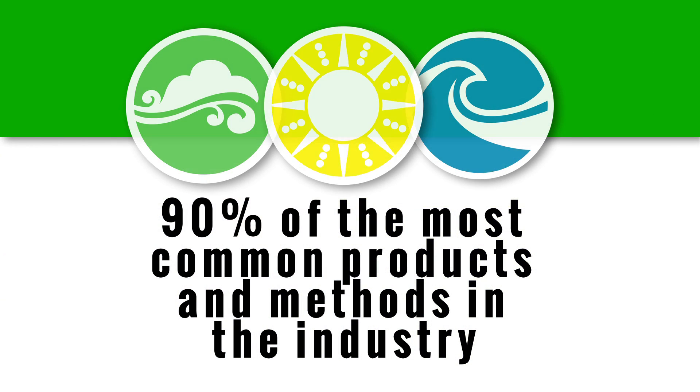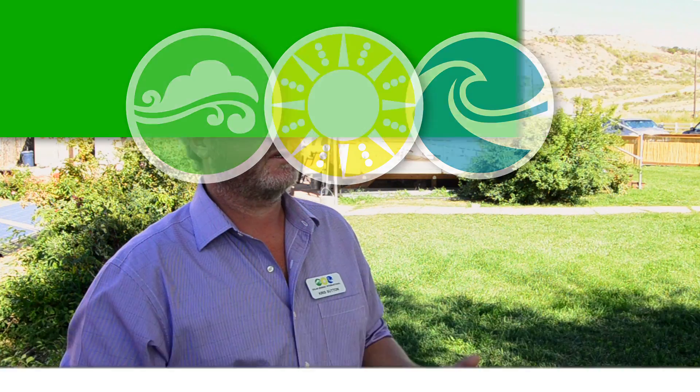The way SEI works, we're not affiliated with any single manufacturer. No one owns us and tells us what to teach or what products to use — we're the judge of that. We try to represent what I consider the 90% of the most common products and methods in the industry. We have different small system setups: flat roofs, pitched roofs, ground mounts, pole mounts, different racking from different manufacturers, different modules, different inverters, grid-tied systems, battery-based systems, grid-tie battery backup — a good, well-rounded sampling of equipment. We really focus on what you can go buy off the shelf today and install today.